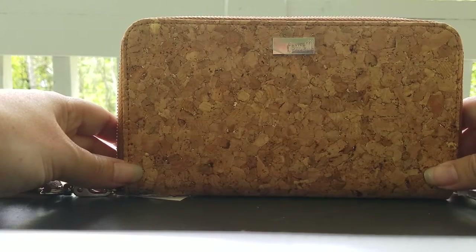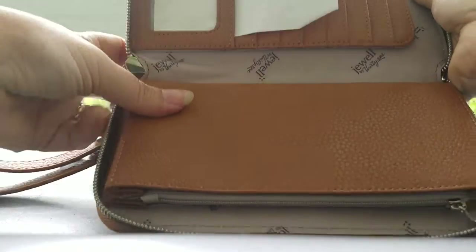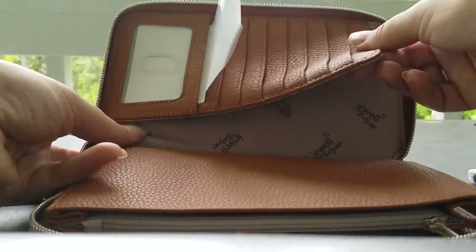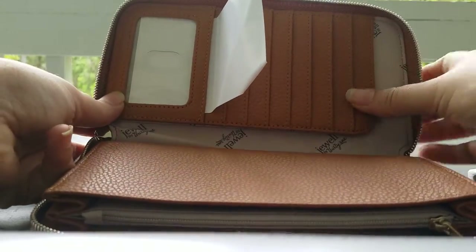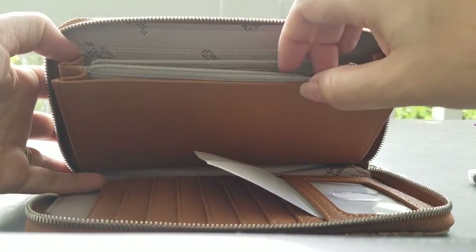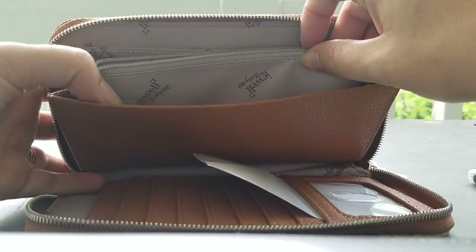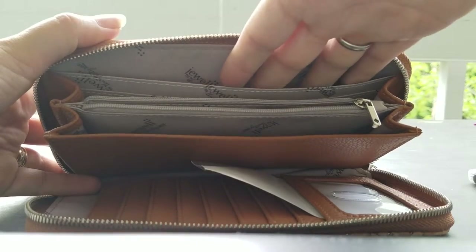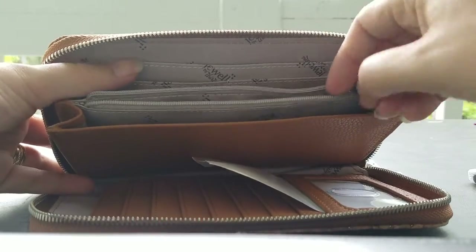This is in the tan metallic cork that is retiring at the end of this month. So let's open this up. Here at the top, you will see the ID slot and several card slots as well as this open pocket — you can slip your checkbook in there, you can slip receipts in there, however you want to use that. And then on the other side of the wallet, here's a nice zipper pouch — I would probably use that for coins and bills. And then it has two flat open pockets that are great for anything, and one big long flat pocket, as well as more card pockets right here.